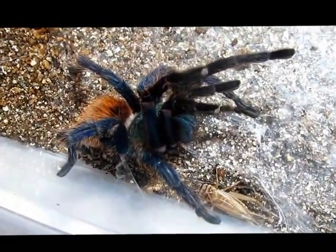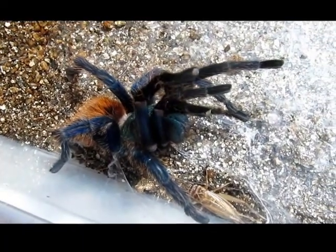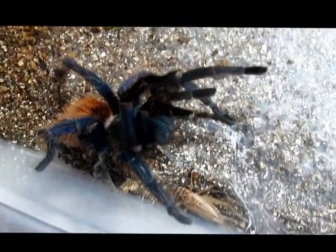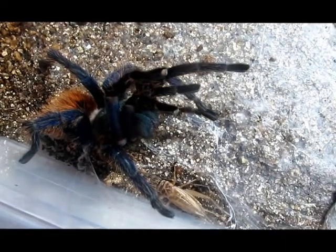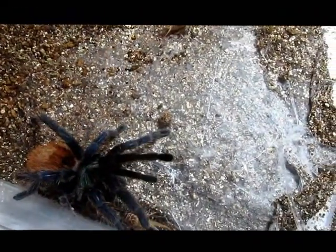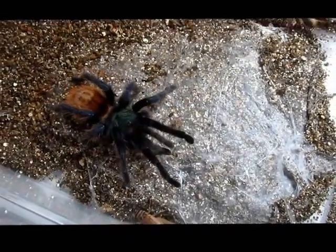We've got this one here on vermiculite. They do tend to web — kind of a tunnel web in the wild — which helps protect them from predators, trap insects, and just kind of keeps a barrier between the harsh desert climate and their little home.